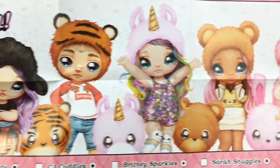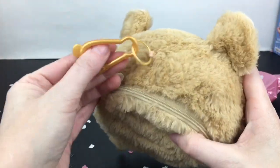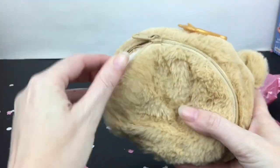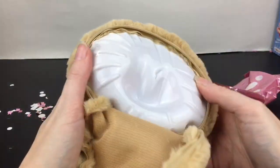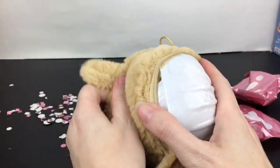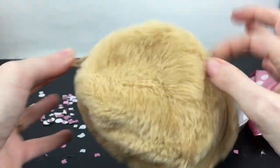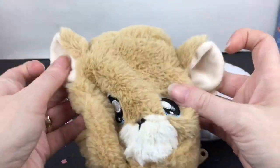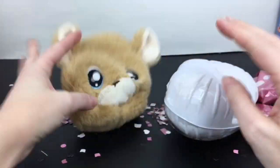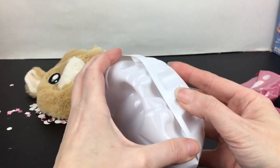So many cuties! Let's get out Sarah Snuggles — I think she's going to be in here. I do love how they give you codes because these were $19.99, and to get a duplicate for $20 would be a little rough. So there's our bear — you can use him as a little bag, fill him back up! That is so cute. And then our doll is in here.